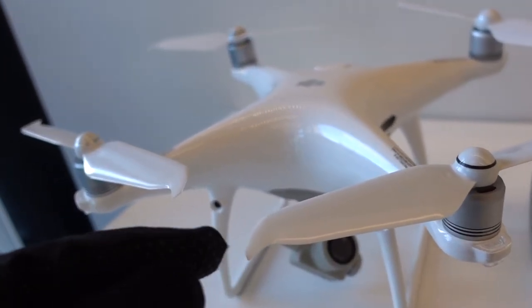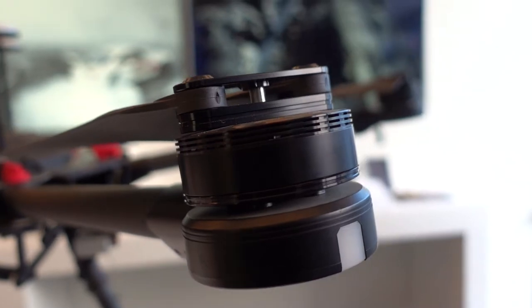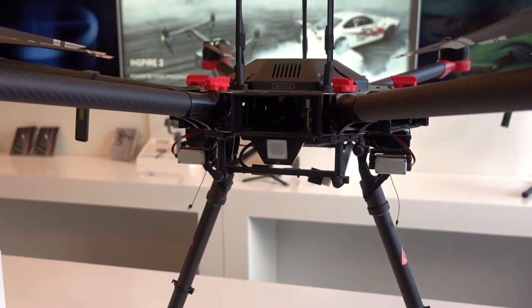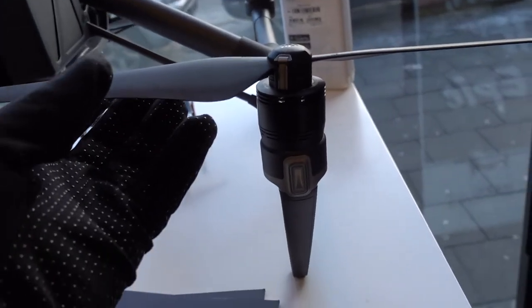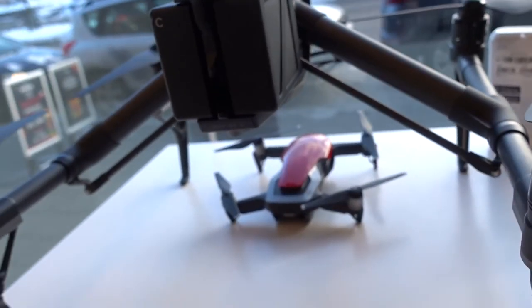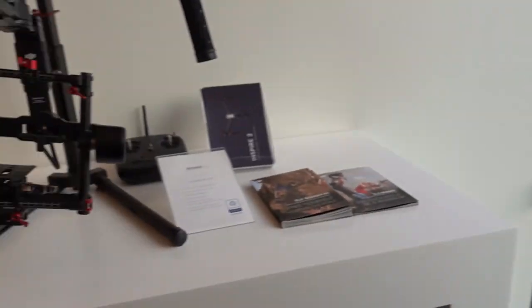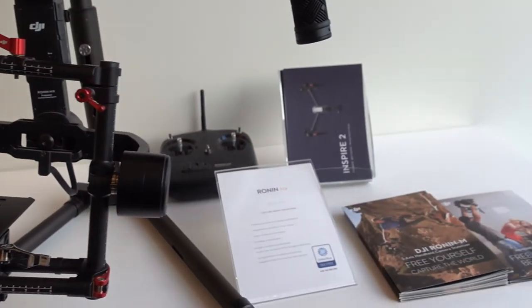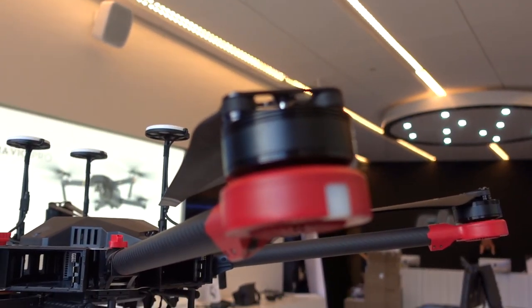They've got these little spikes, so you would not like to get clipped by that. This is insane — look at the size of the motors on this. Big professional drone. Even the Inspire, these motors are huge. And you've got the Mavic Air there for comparison. No idea what that's for — I think that's a gimbal. Oh, that's actually the gimbal that goes onto this thing. Wow, that's crazy.